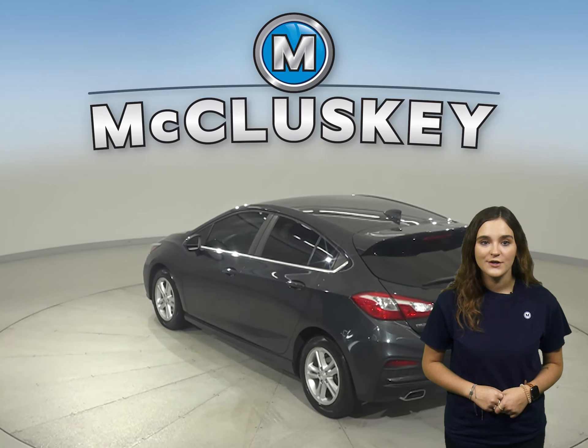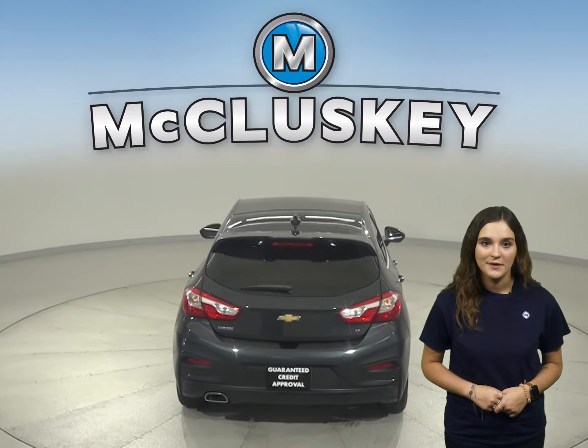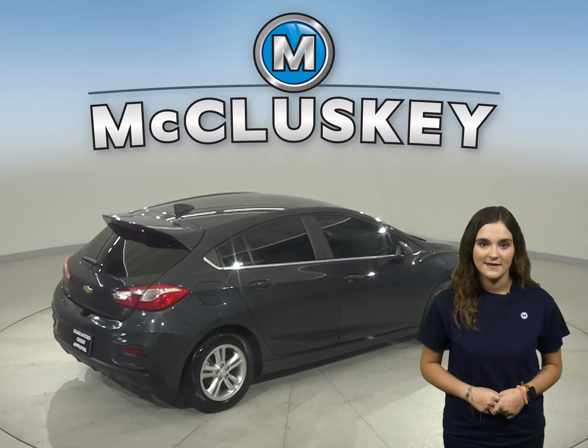There's heated front seats, a security system, AM-FM radio, and XM ready radio. There's even traction control, ABS brakes, and OnStar access for added safety.